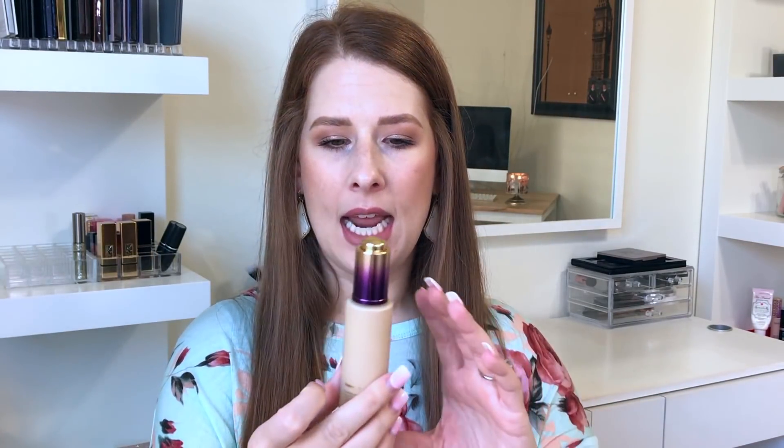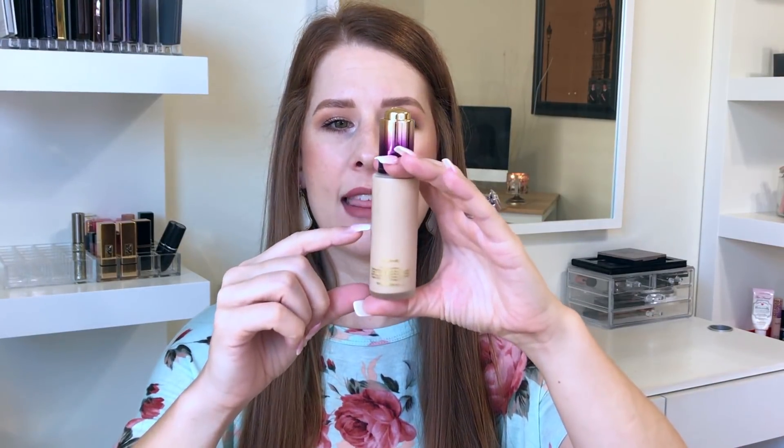The next product I picked out was the Tarte Rainforest of the Sea Water Foundation. This has SPF 15. I'm in the shade Fairlight Sand, and I used it today, so it's kind of hard to tell, but I think I'm about halfway down the bottle. I wore it every single day for the month of September. I got a lot of use out of it. I really like this foundation. It is a little light for me, which is fine going into fall and winter, but a little bronzer, a little blush, and it doesn't look crazy. It's lightweight but gives me nice, even coverage, and it doesn't feel dry on the skin.